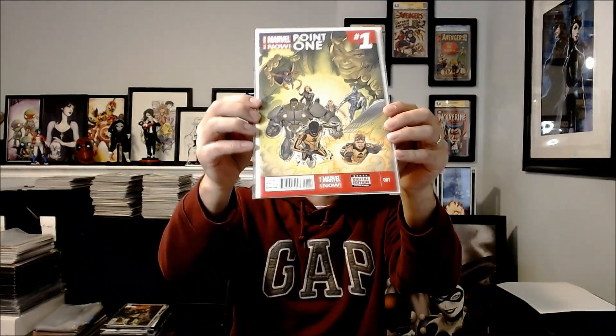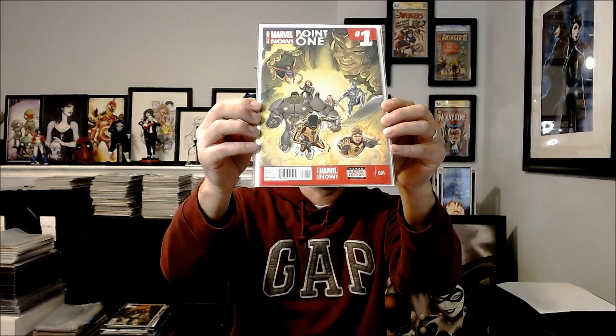And that is Marvel Now 0.1 — this is the first appearance of Kamala Khan as Ms. Marvel. Pretty crazy to think I got this book for under 40 bucks. Nobody put a bid on it and it was shocking.